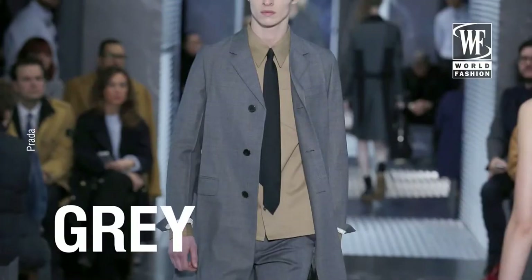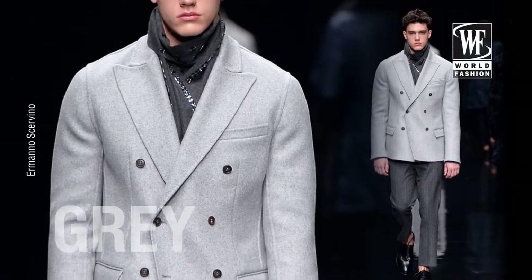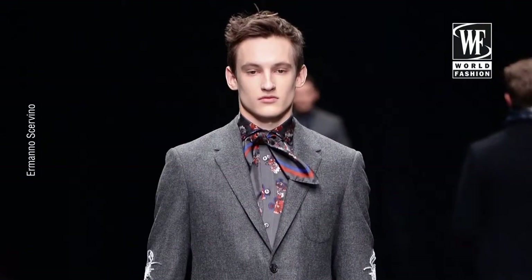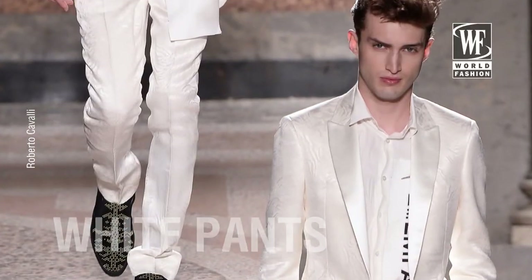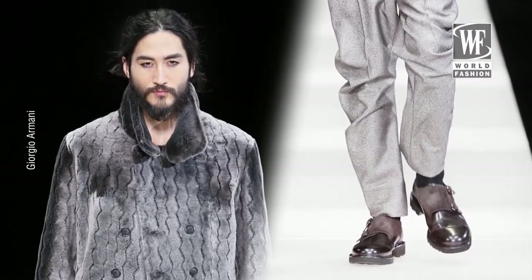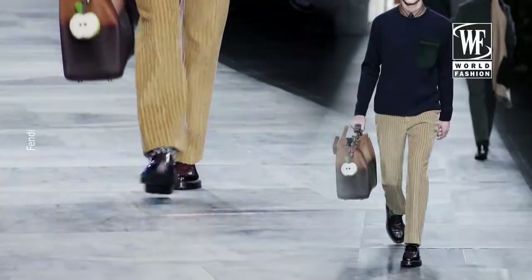Everyone's loving the idea of gray. But what's making it new from last fall is injecting it with winter white. The winter white pant is a major trend and something every man's going to need in his wardrobe, because every designer is loving that idea of wearing a winter white pant.